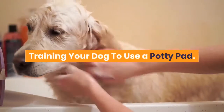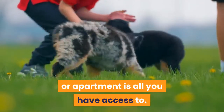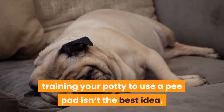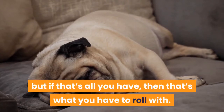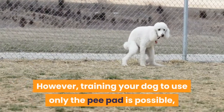Training your dog to use a potty pad: sometimes the inside of your house or apartment is all you have access to. Training your dog to use a pee pad isn't the best idea, but if that's all you have, then that's what you have to roll with. It can lead to accidents elsewhere. However, training your dog to use only the pee pad is possible — it's just extremely difficult.